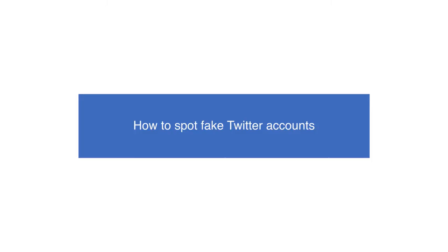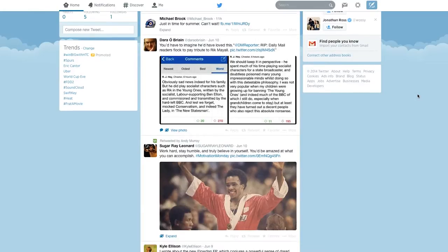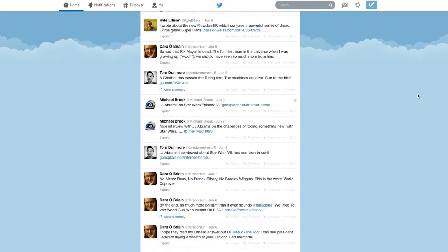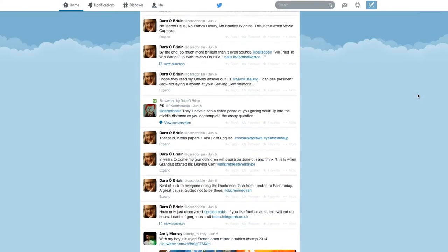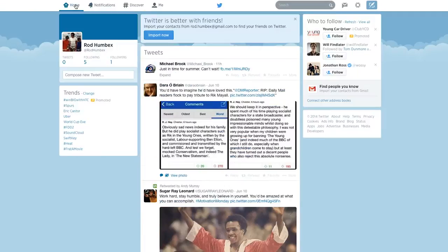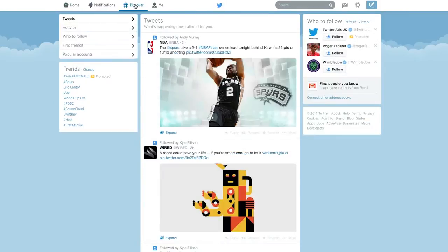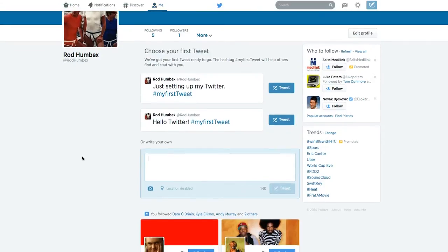How to Spot Fake Twitter Accounts. Recent estimates suggest that as many as 1 in 10 Twitter accounts could be fake. If true, the social network could have more than 20 million bogus users, some of which could put you in danger if you're not careful. Although fake profiles can be harmless and, at best, funny, they're mostly full of spam and can even trick you into clicking harmful links. Separate the real from the phony with these 5 simple tips.